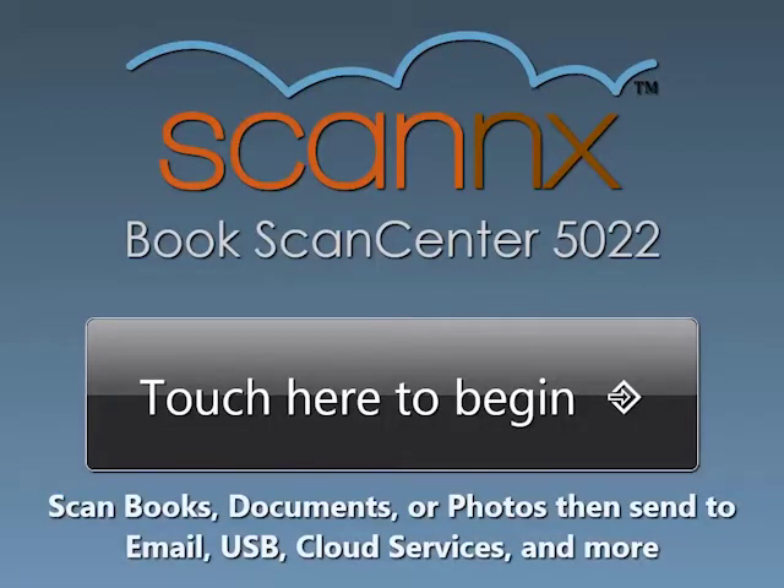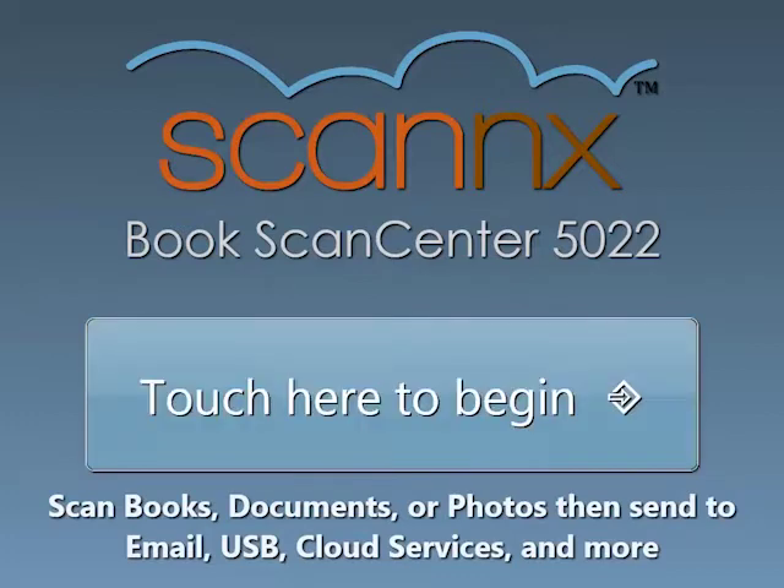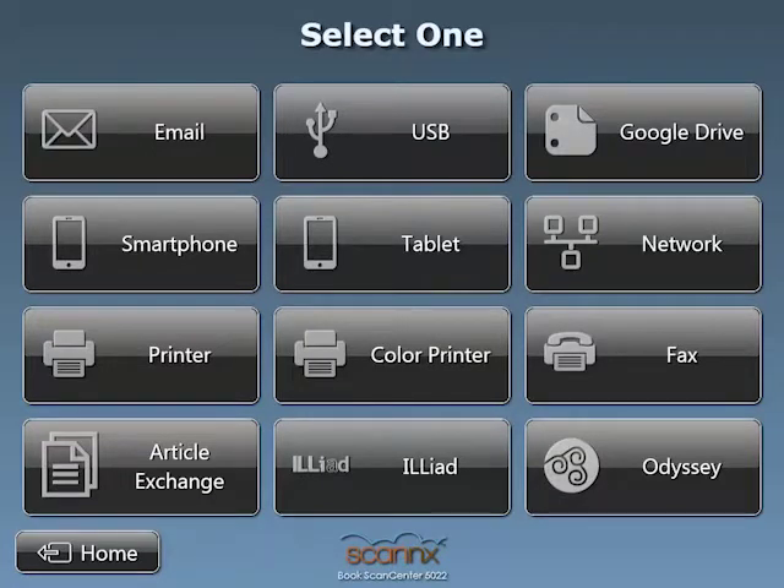Welcome to this demonstration of scanning to both smartphones and tablets on the ScanX BookScan Center. Let's touch the screen to begin, where a list of available destinations are presented.